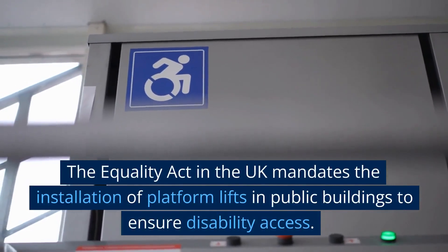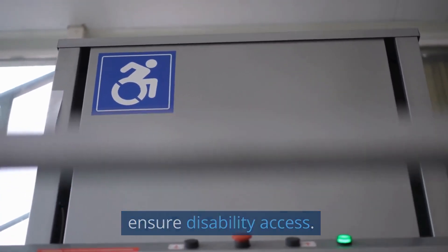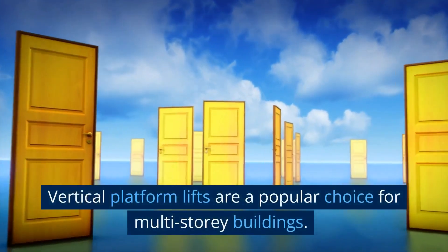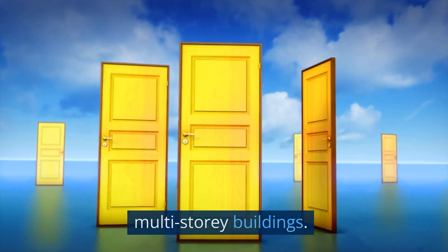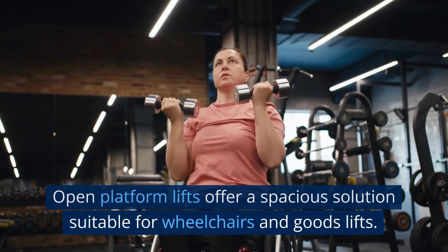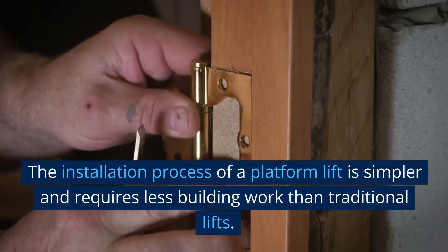The Equality Act in the UK mandates the installation of Platform Lifts in public buildings to ensure disability access. Vertical Platform Lifts are a popular choice for multi-storey buildings, while Open Platform Lifts offer a spacious solution suitable for wheelchairs and goods lifts.